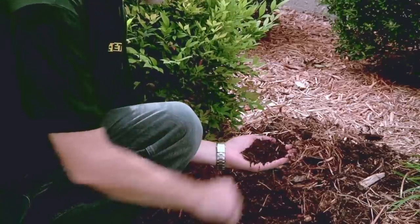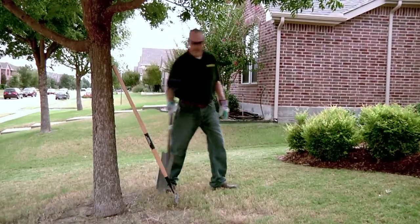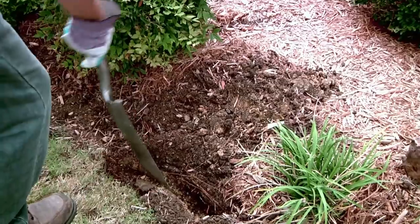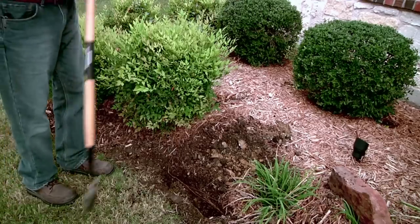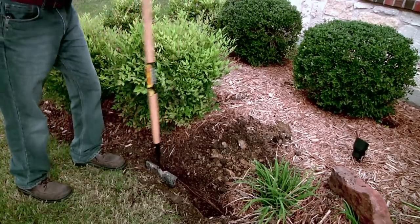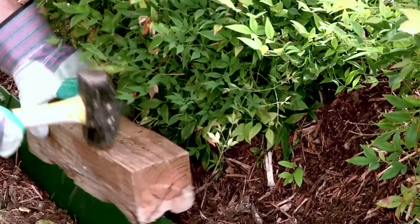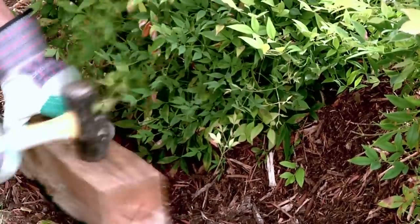No one wants to work in the mud. Since you've determined the number of steel landscape edging pieces necessary for the project, the next step is to decide on your installation method. There are a couple of different methods — like creating a trench before installation, or simply pounding the edging down to its desired depth. If trenching, consider using a sharpshooter shovel or something like a half-moon edger. If the ground is soft enough, simply hammering the edging to your desired depth without a trench is a great option.